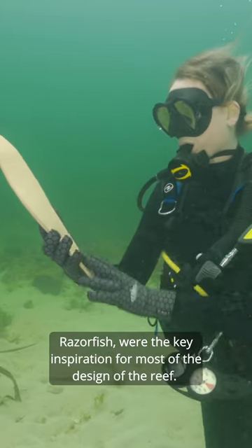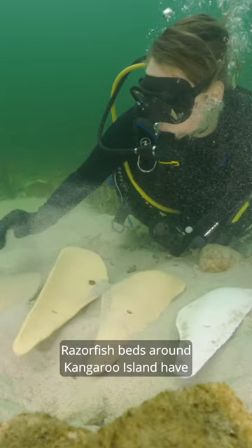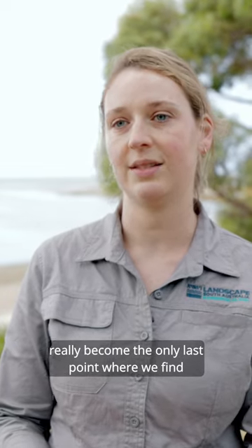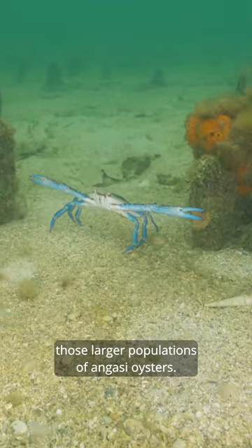Razorfish were the key inspiration for most of the design of the reef. Razorfish beds around Kangaroo Island have really become the only last point where we find those larger populations of Angazi oysters.